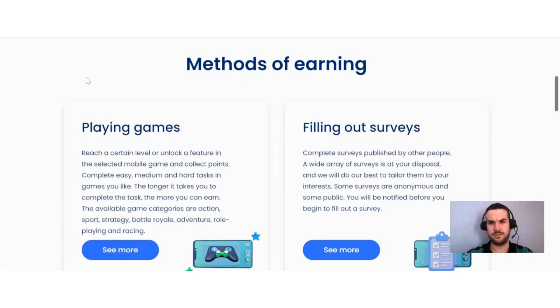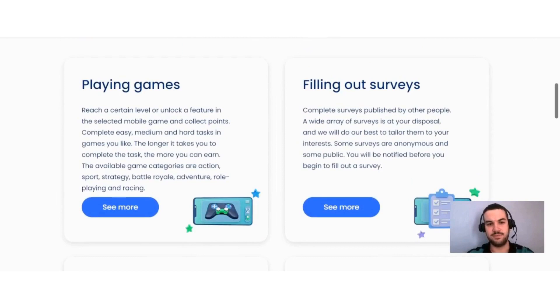On Paid Work you can find various different ways to earn. First up is playing games — reach a certain level or unlock a feature in a selected mobile game and collect points. Complete easy, medium, and hard tasks in games you like; the longer it takes to complete the task, the more you can earn. Available game categories are action, sport, strategy, battle royale, adventure, role-playing, and racing.